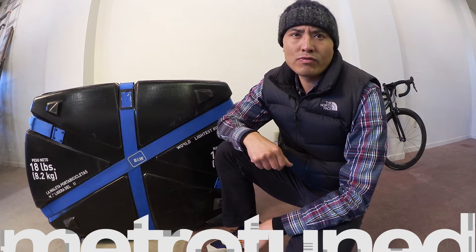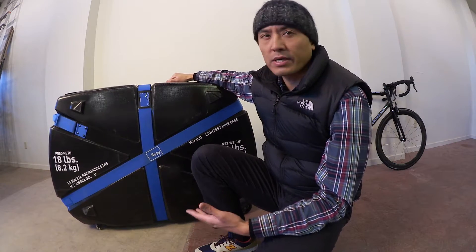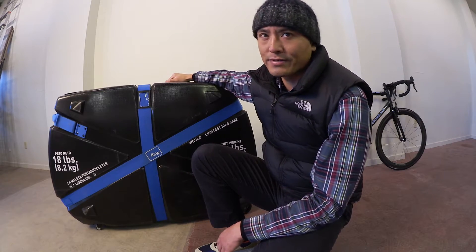How's it going? I'm Wilson from Metro Tuned. Not only the world's lightest bike case, but probably the best-looking and functioning case on the market. The B&W Bike Guard Curve should definitely be at the top of your list.